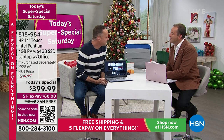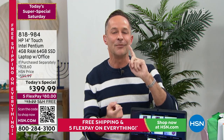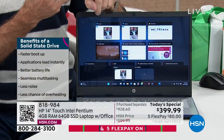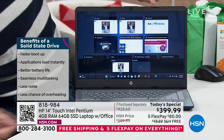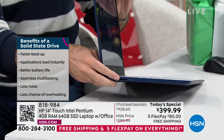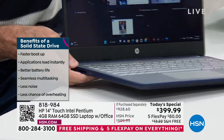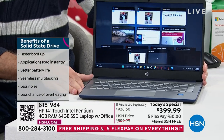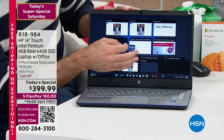The solid state drive makes your computer lighter, quieter, and faster because there are no moving parts. This has a 64-gigabyte built-in solid state drive. It also has an SD card reader, so you can pop in an SD card to expand memory. Benefits include faster boot up, applications that load instantly, better battery life of about 11 and a half hours, no fan noise, and great multitasking.